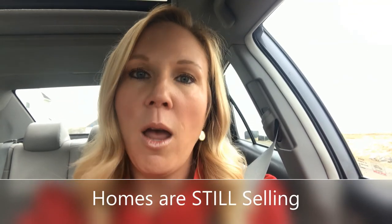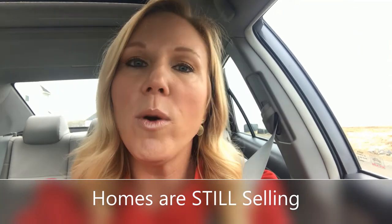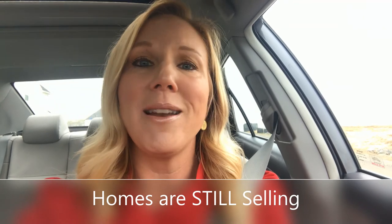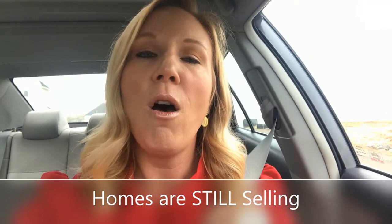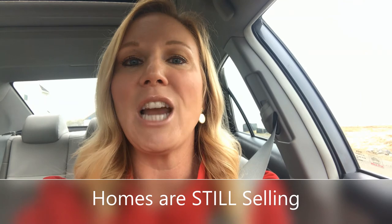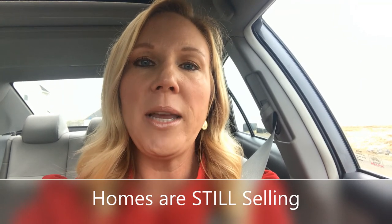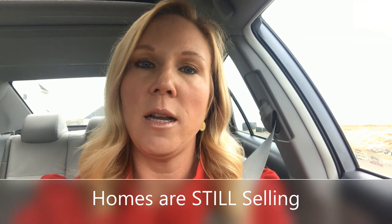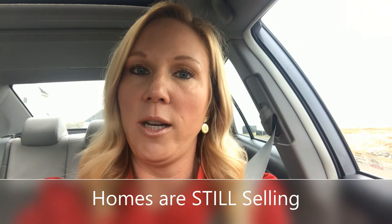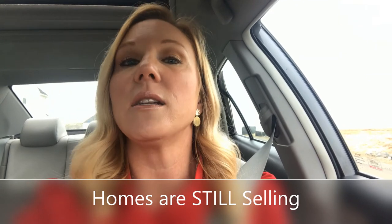Homes are still selling, people are still buying, and people are out looking even more because they're able to look on their computers. Websites like Zillow, Trulia, Realtor.com, longandfoster.com, and brookmillerhomes.com — all of the websites we routinely use — are seeing a 30% increase in traffic. That doesn't mean a 30% increase in buyer activity, but it means people are thinking, and it's very important to understand that our market is still in action.